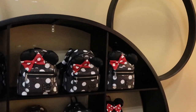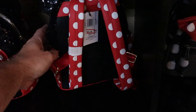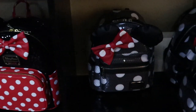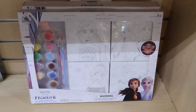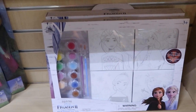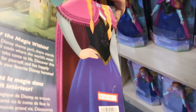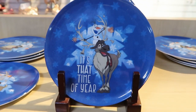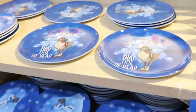They have a couple of Disney Parks Loungefly bags left — a Minnie Mouse polka dot one for $57.99, a sequin Minnie Mouse bow one, and a clear sequins version also for $57.99. For $12.99 they have this Frozen 2 painting set with four canvases — a really good deal. They also have a Frozen Anna doll for $15.99 and some Frozen plates for $1.99 each, including one with just Olaf on it.